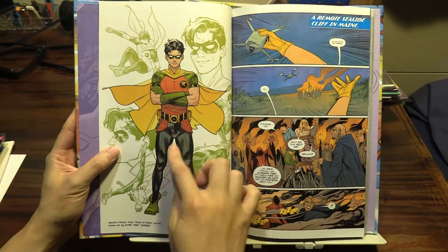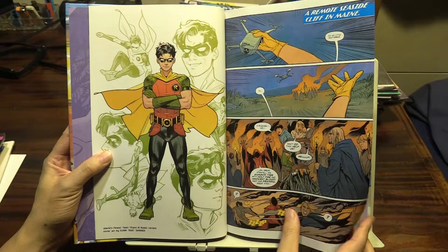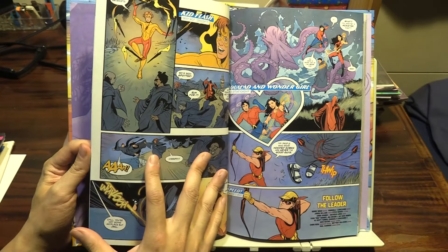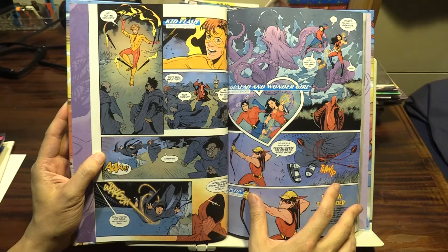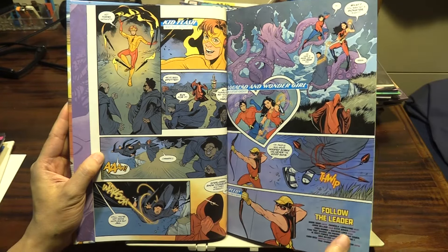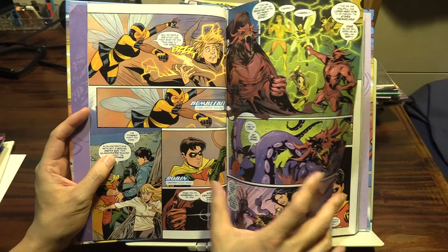Here's a Robin variant cover by Evan Shaner. Right from the start, Mark Waid does a really great job of introducing each of the characters — Kid Flash, Aqualad, Wonder Girl, Speedy, Bumblebee, and obviously Robin, the boss man.